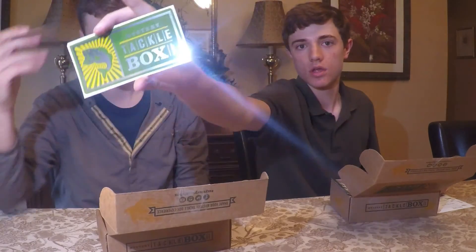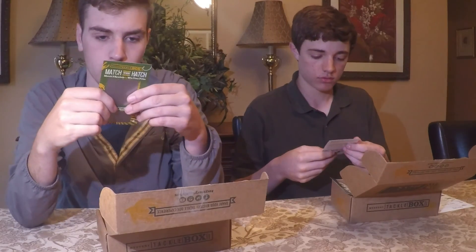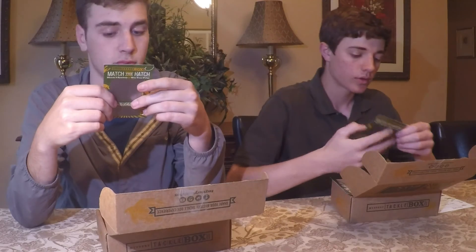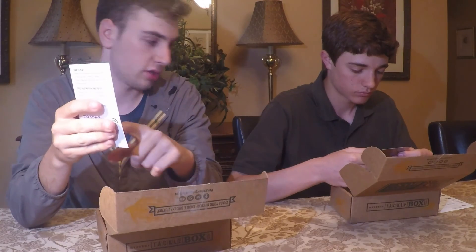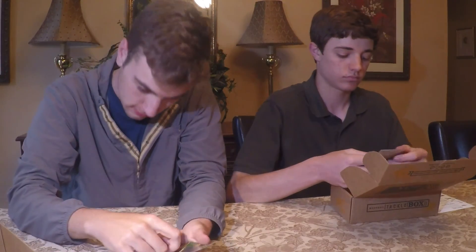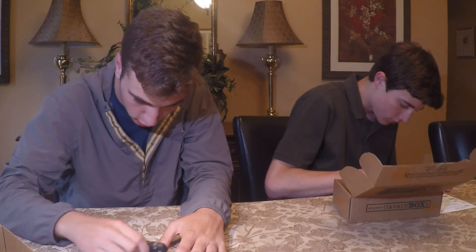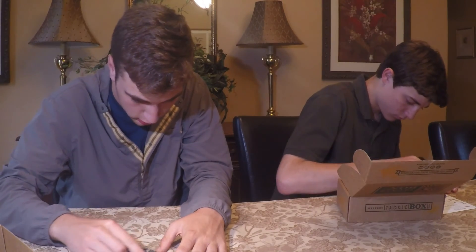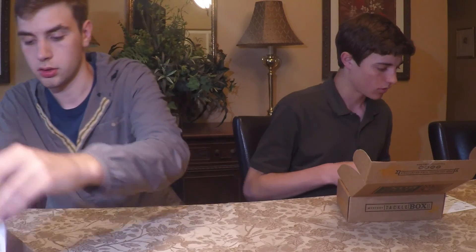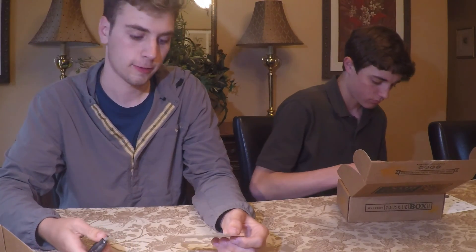We both got a sticker. My sticker is the best — look at this thing, it's kind of shiny! My sticker might outdo his. We also both got a scratch-off card to see if we can win some cool stuff. The prizes include things like a Deeper, Flambeau, Ardent, and more. Scratch them here to see what you win.